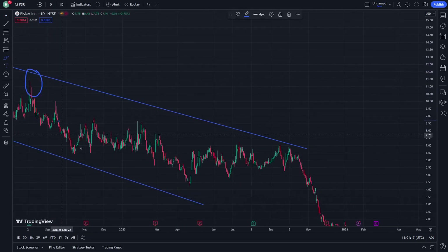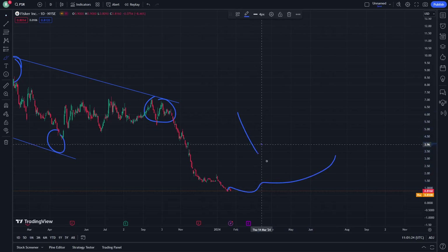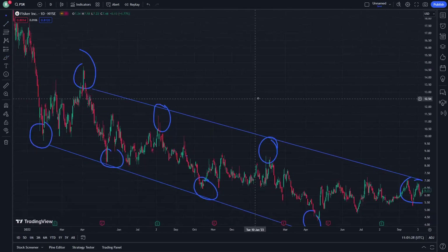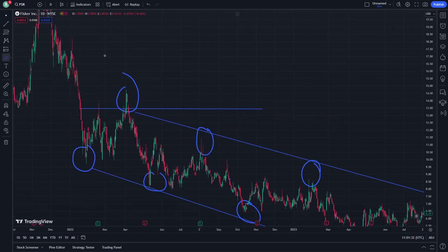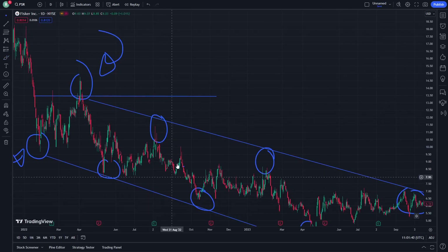Another support here and another resistance here — support, another resistance — to give you some important directions. We are going through the cycle, and it's really important to learn how this can go through resistance right here and through the support right here, through the way that the cycle is going.